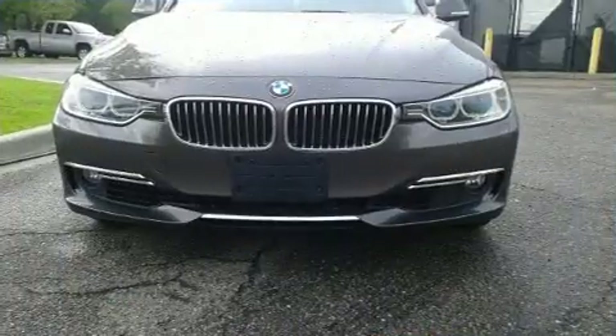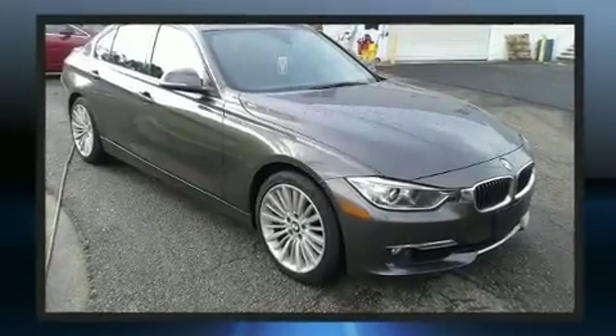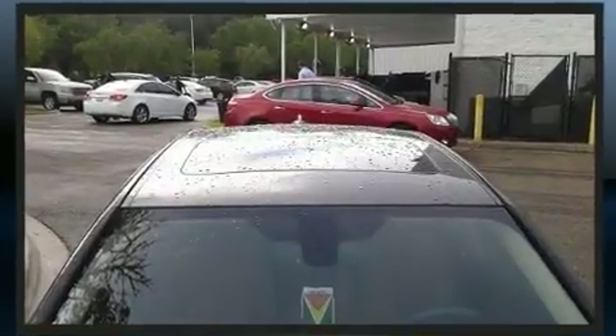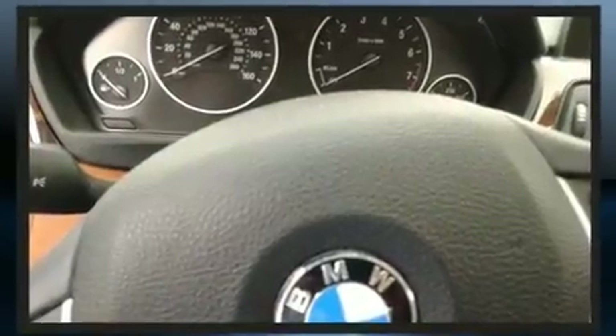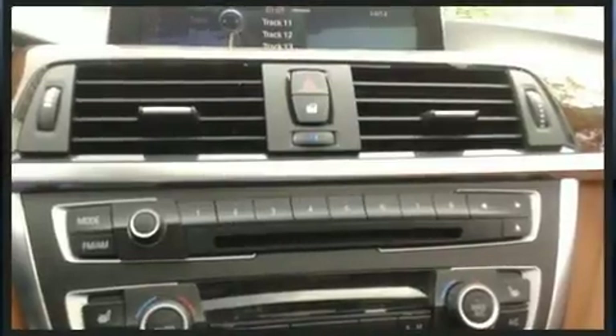BMW also prioritized safety and security with features such as dual front impact airbags with occupant-sensing airbag, ignition disabling, and four-wheel disc brakes with ABS. This car was designed with safety in mind, allowing you to drive with even greater assurance.